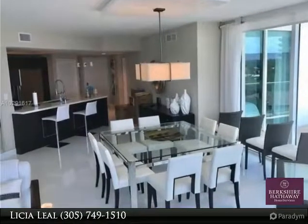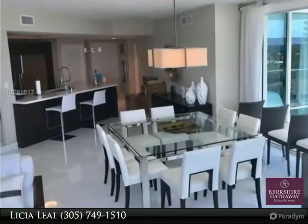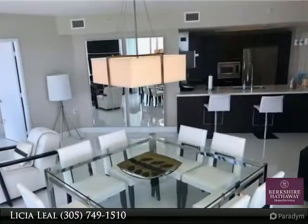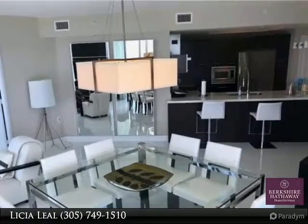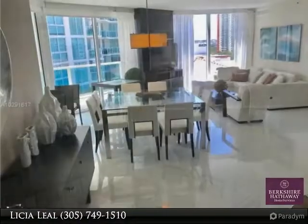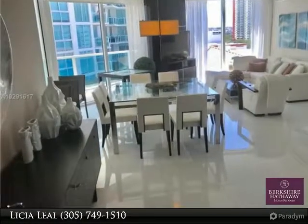Rare opportunity to buy a 3-bed 2-bath turnkey luxury style resort condo located between Aventura and Bal Harbour Shops, just across the street from Sunny Isles Beach. The perfect blend of comfortable living, choice location, and professionally furnished by decorator.